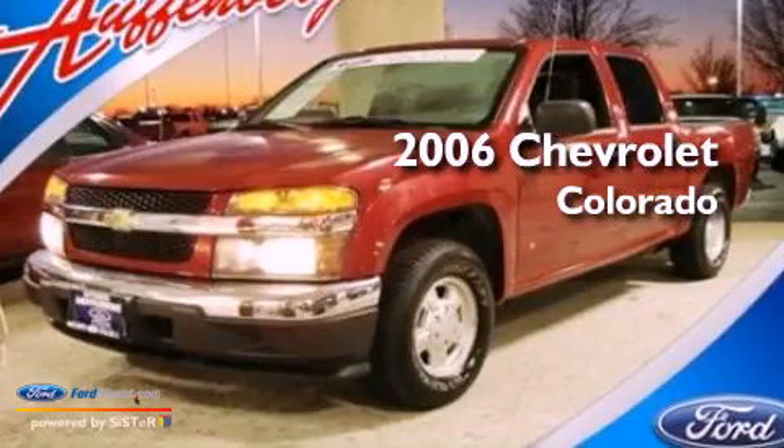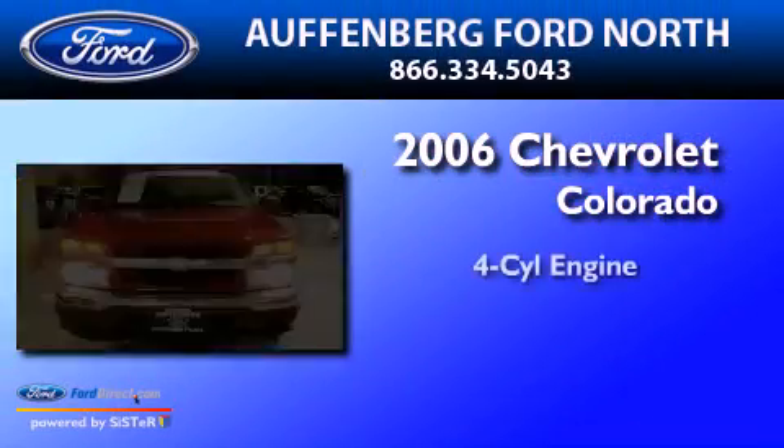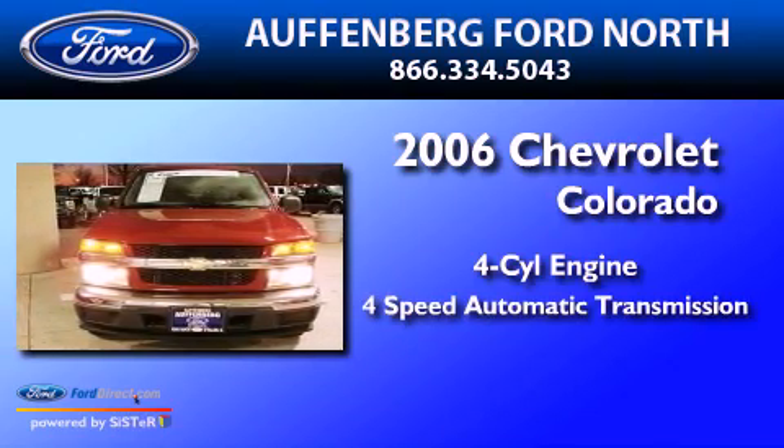This is a 2006 Chevrolet Colorado. It features a four-cylinder engine and a four-speed automatic transmission.